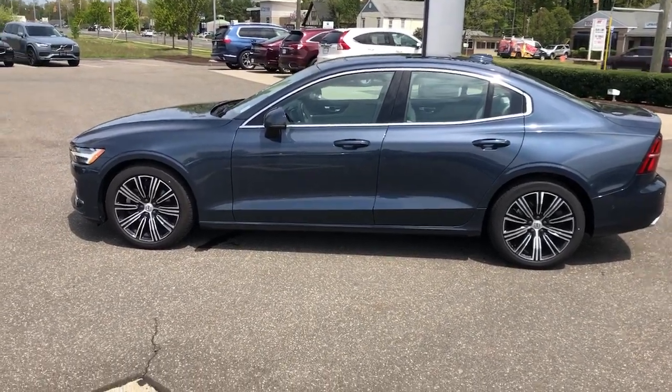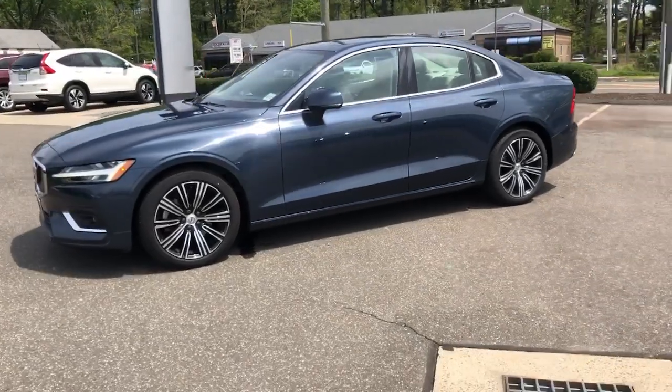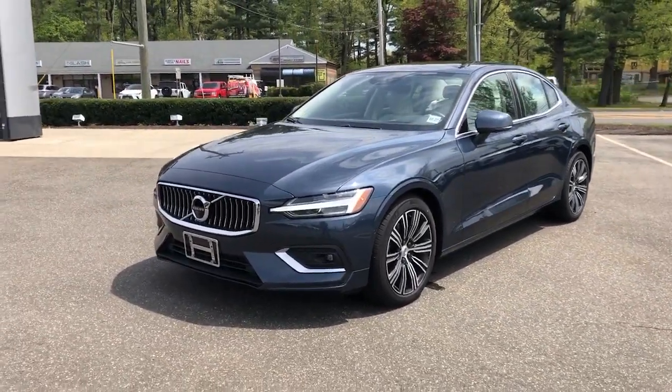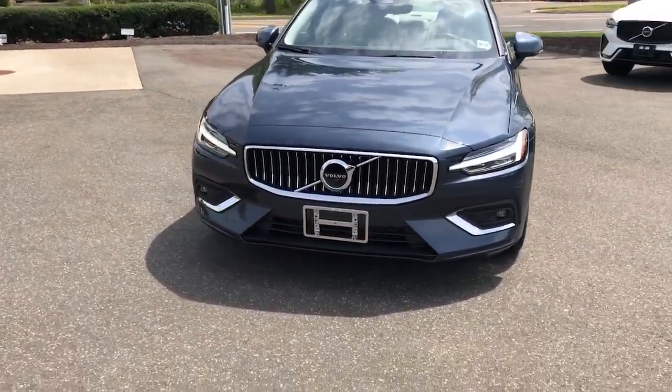Get into a car with value. 2021 Volvo S60. This vehicle is an outstanding buy with fewer than 30,000 miles on the odometer. Here's a sleek and tasteful S60 that's designed with your safety and comfort in mind.